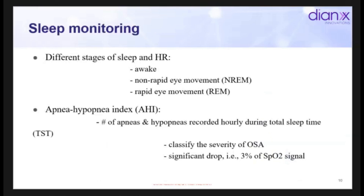We're looking at different stages of sleep. With our proof of concept, we were able to tell when someone was awake, when they fell asleep, when they woke up. We can measure non-REM sleep and REM sleep. We're also looking at the key clinical biomarker of sleep apnea — the AHI, or apnea-hypopnea index. AHI helps physicians and patients understand the severity of OSA: mild, moderate, and severe. We're also monitoring significant drops in SpO2 signal.